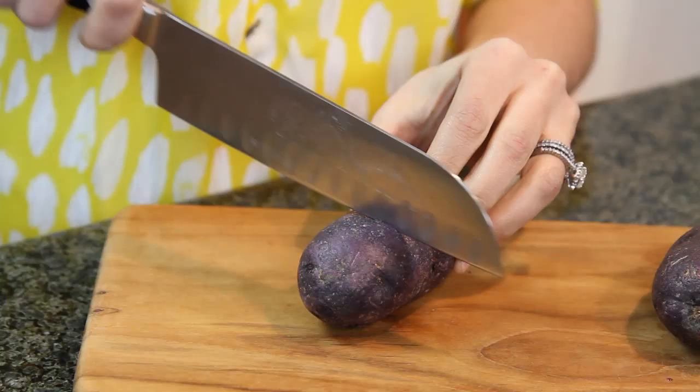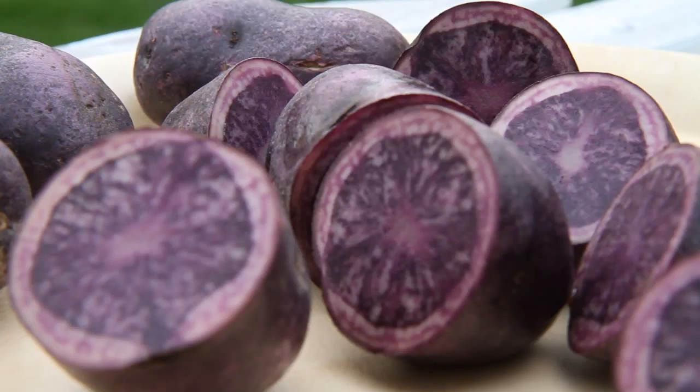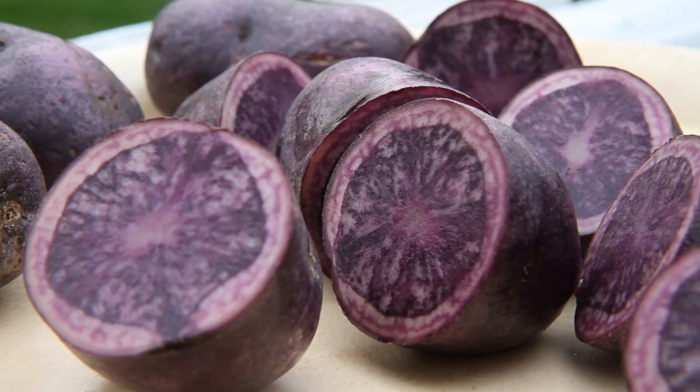With these purple and blue potatoes, you never know what color is going to be inside. They might have purple skin, but their flesh ranges from purple to lavender to white. Talk about adding color to your plate — these purple and blue potatoes are beautiful.